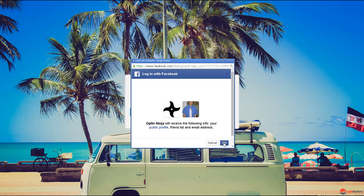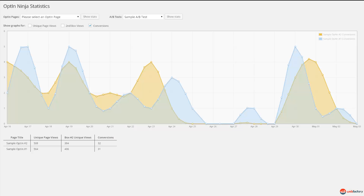All statistics are tracked within the plugin, so you can always do an A/B test to find out which page variation converts better.